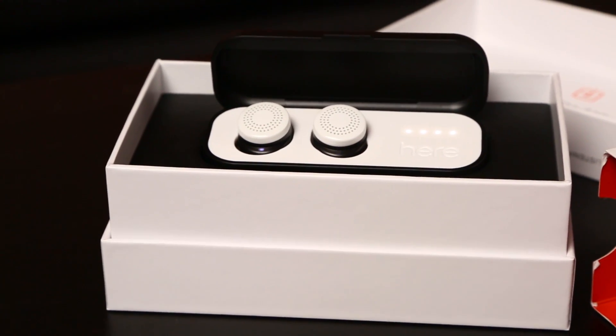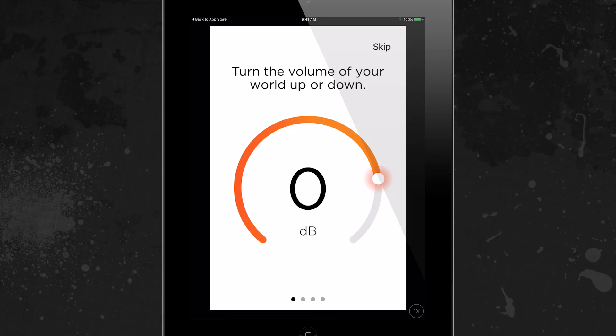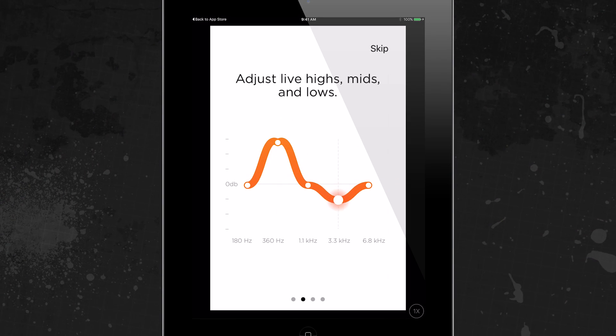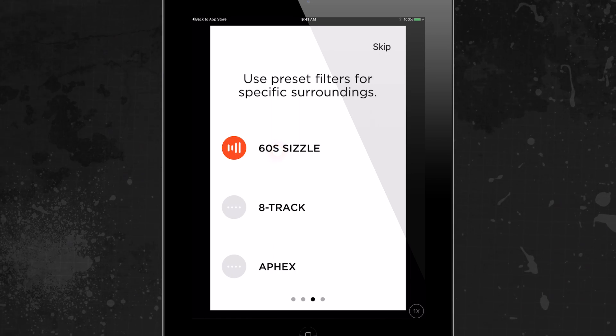Unlike headphones which simply transfer music from your device, the Hear Active Listening System is all about changing the way you experience live audio. The device uses a Bluetooth connection and lets you control the sound around you via their app.